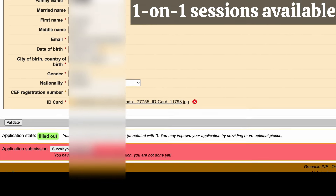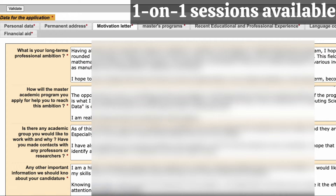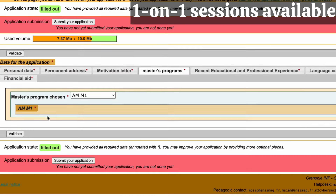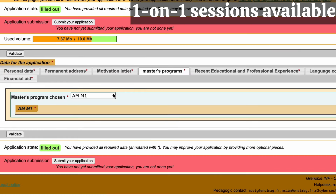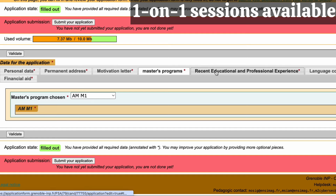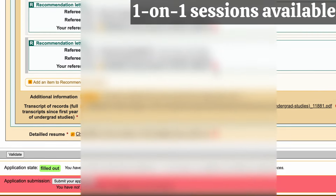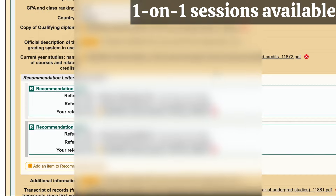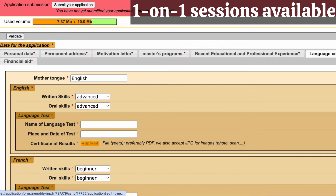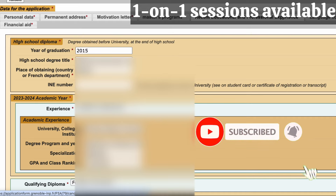Since we already have a created application, we are just here to finish filling it out. First you have Personal Data — your name and so on — then your address. For the motivation letter section, they don't require a separate letter; they just ask you different questions. Then you select the master's program — in this case we are selecting Applied Mathematics at Master's 1 level. Next is your recent educational and professional experience, and you fill in your two referees. You can either upload their reference yourself or email them to upload it.